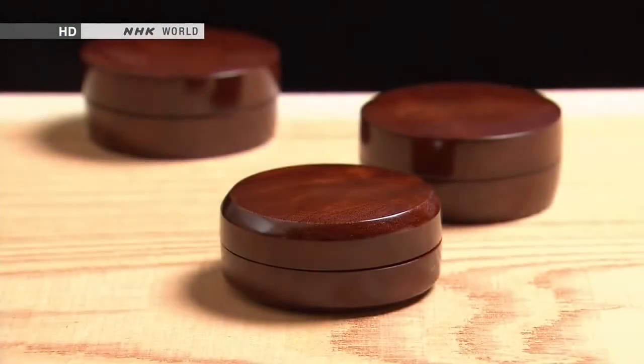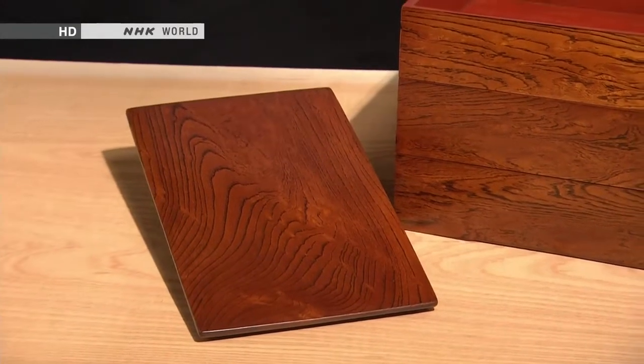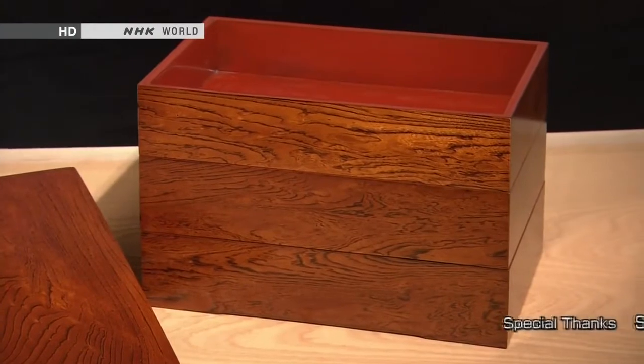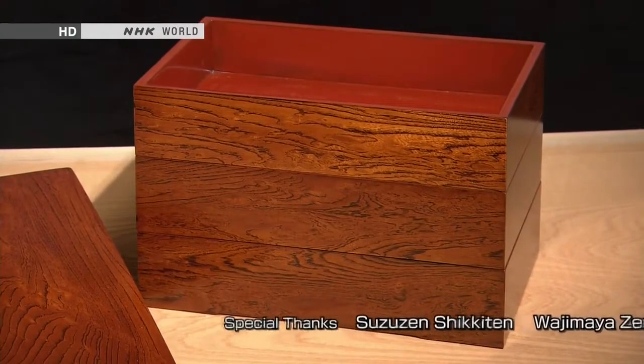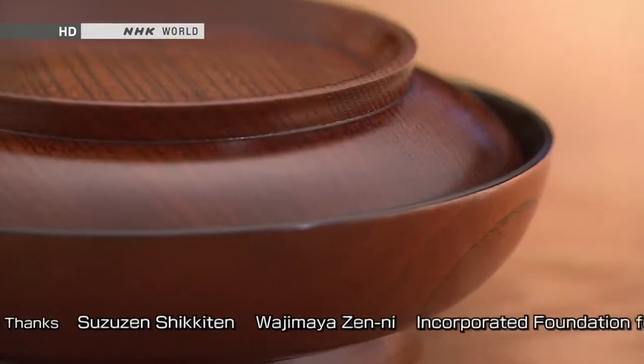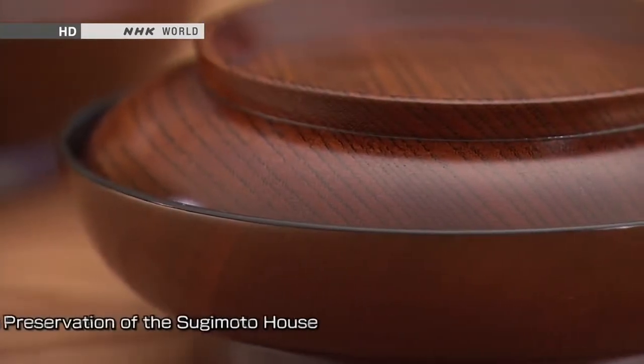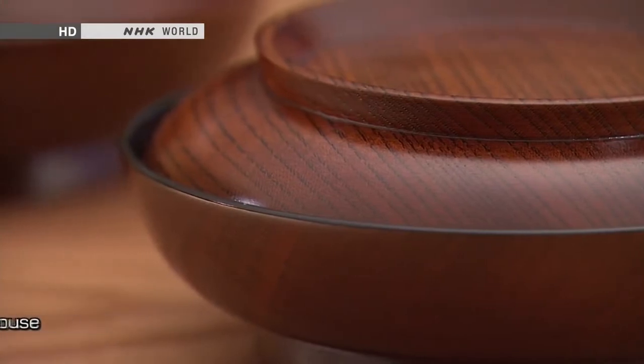Here are some of the pieces that Murayama has made using the fukiyurushi technique. He says he tries to listen to the voice of the wood as he works it. In these pieces, the surface of the wood seems to emanate a gentle warmth. Lacquer working techniques like this help to impart an extra depth of beauty to wood, which is such an essential part of the Japanese tradition.